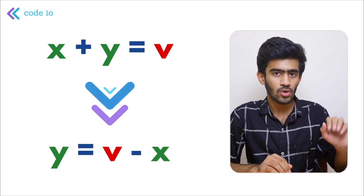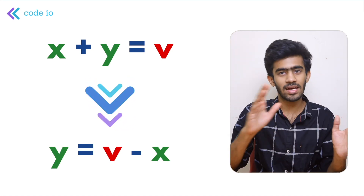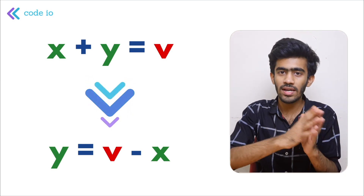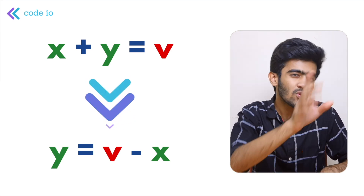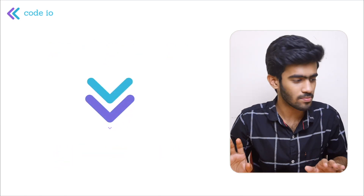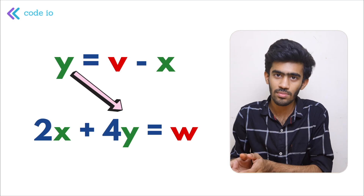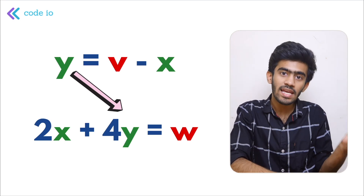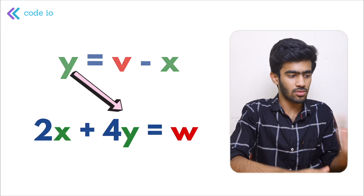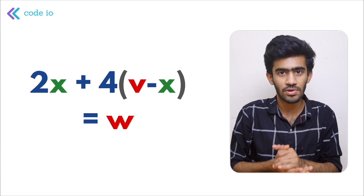Y is equal to V minus X — by transposing the first equation. So Y = V - X. That is how we derive the first part of the solution. Y = V - X, and X can be solved from the second equation.